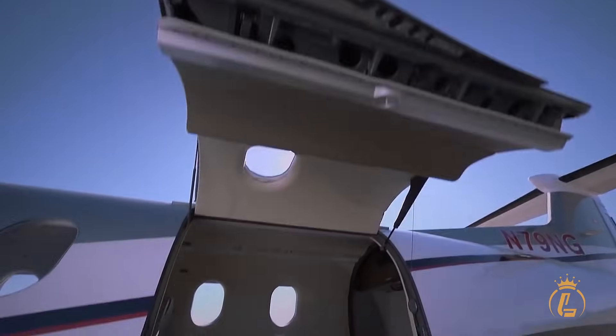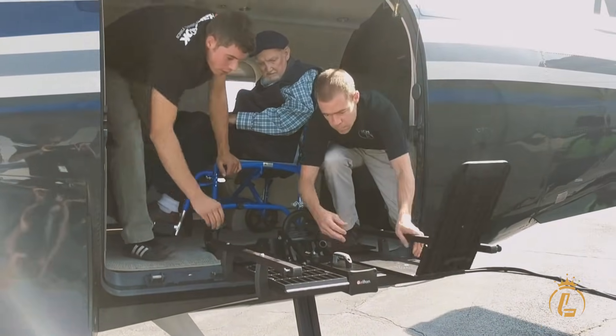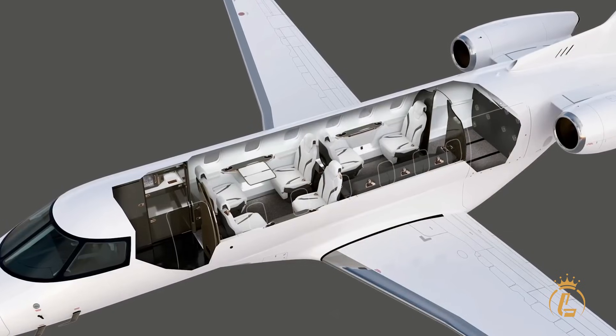Utilizing the standard pallet-sized cargo door and flat-floor design, tomorrow it might serve as an air ambulance or combi configuration. This adaptability isn't just convenient — it's a fundamental reimagining of aircraft utility.